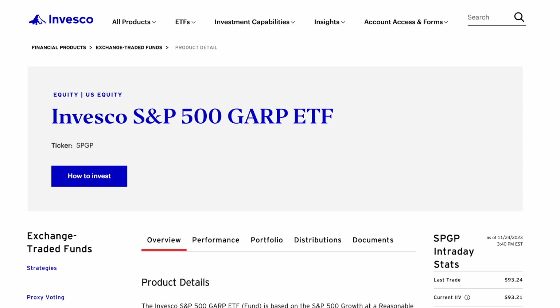Let's take a look at ticker symbol SPGP, the Invesco S&P 500 GARP ETF.